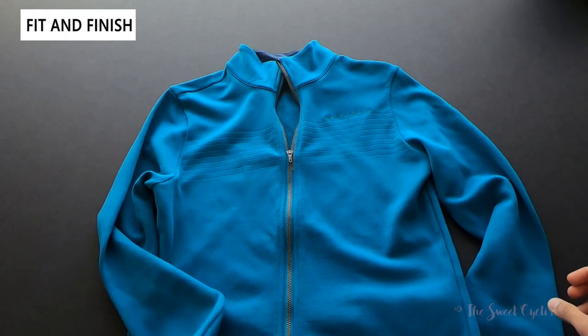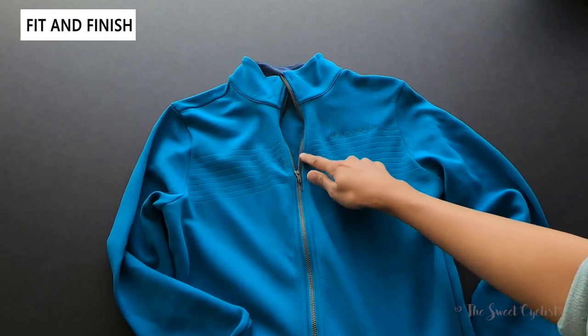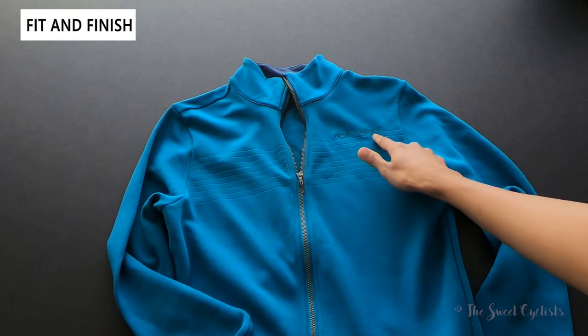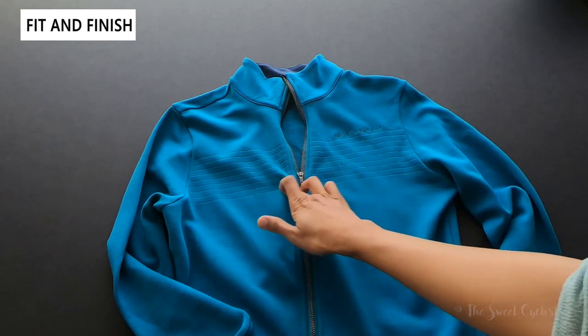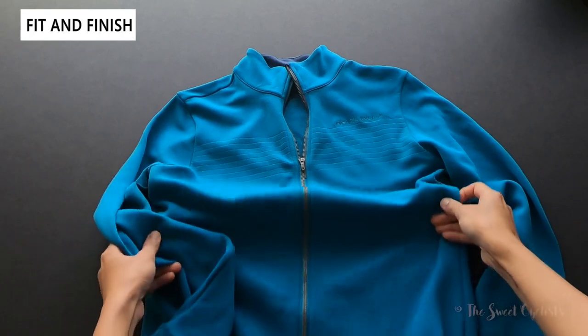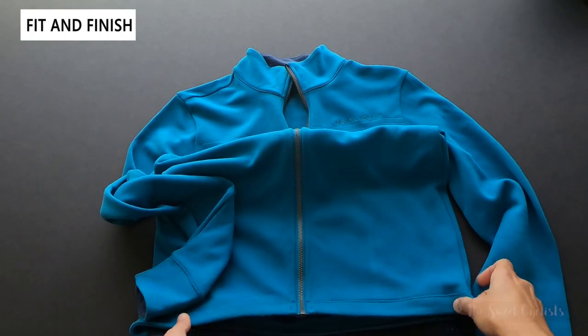The front has a full-length zipper with reflective detail along the top third of the zipper. There's a nice subtle embroidered logo on the chest. These horizontal lines across the chest are kind of cool.